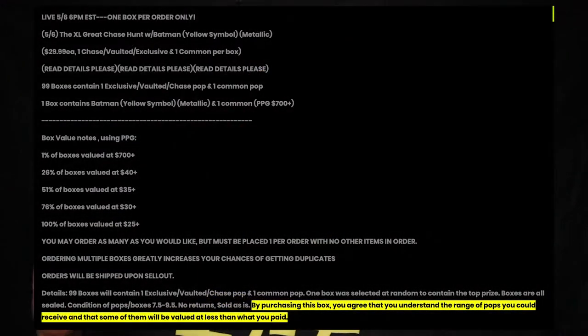They had a cool little breakdown on their page of the percentages you have to get certain values in the boxes, which is cool. I got three of them right here. Hopefully we get at least something good. I know every box comes with one limited pop and then one common, so let's not waste any more time and get right into these things.